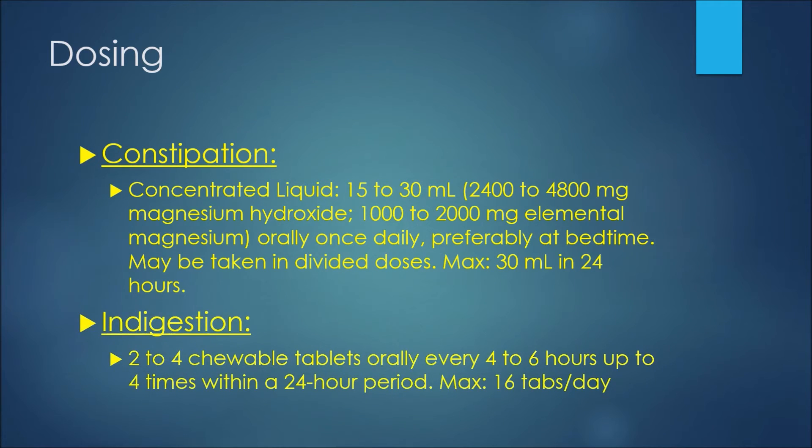For indigestion, we may see two to four chewable tablets orally every four to six hours, up to four times within a 24-hour period. The maximum would be 16 tablets per day.